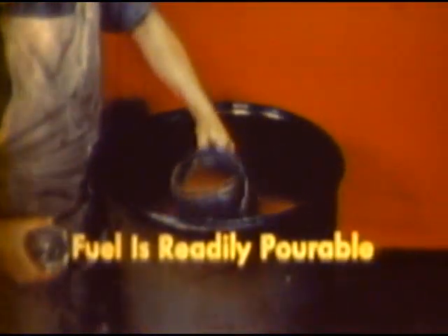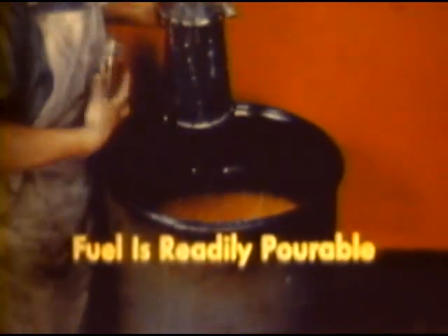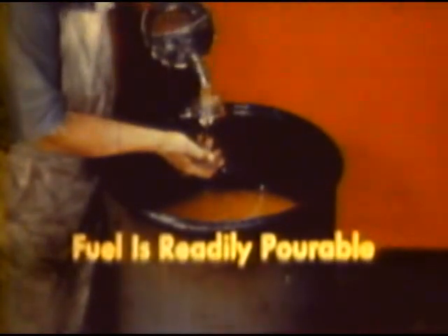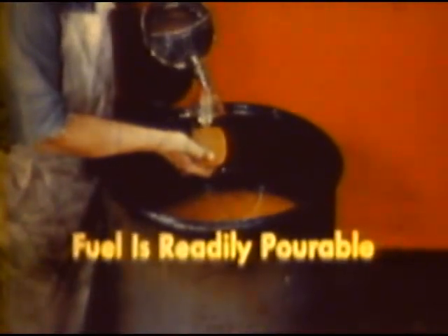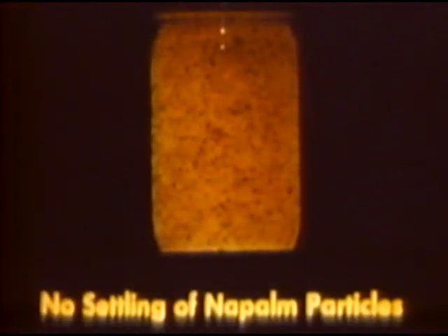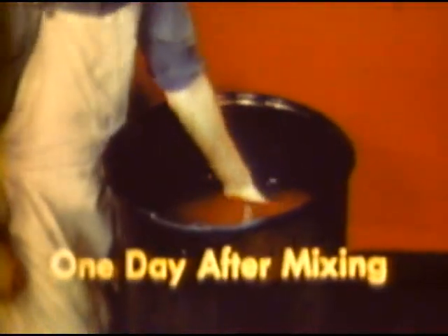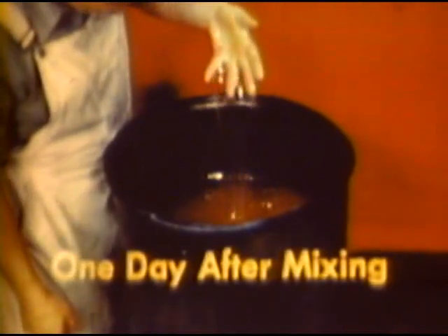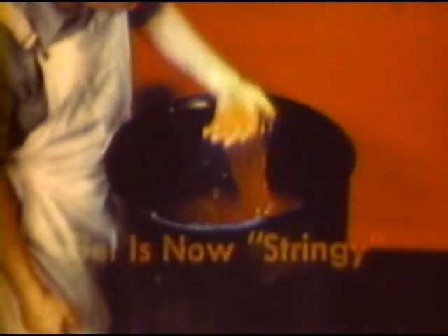Thickener will react faster at high temperatures, which means less stirring time is required. If the temperature is below fifty degrees Fahrenheit, it is desirable to prepare thickened fuel indoors in a heated room, which will reduce the stir time considerably. A correctly stirred mix shows no settling of particles. Aged fuel takes on the appearance of an even, stringy jelly. Aging has more effect on low percentage than high percentage mixtures, with no appreciable change in concentrations greater than six percent.